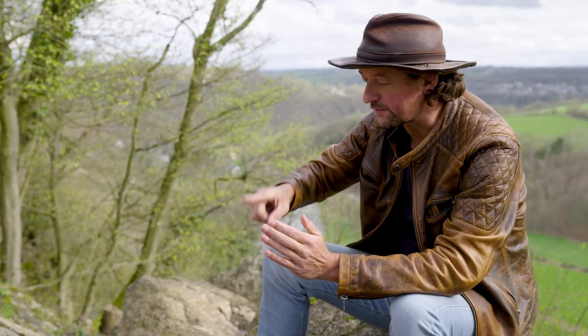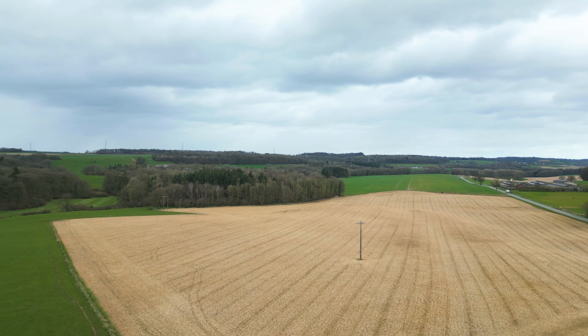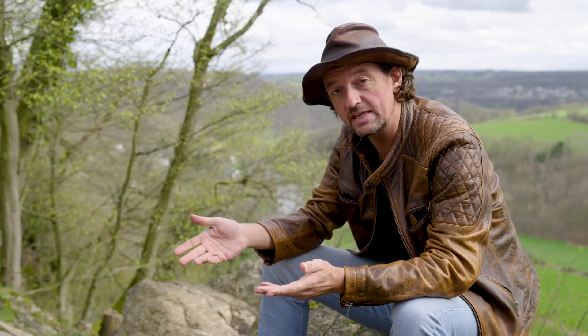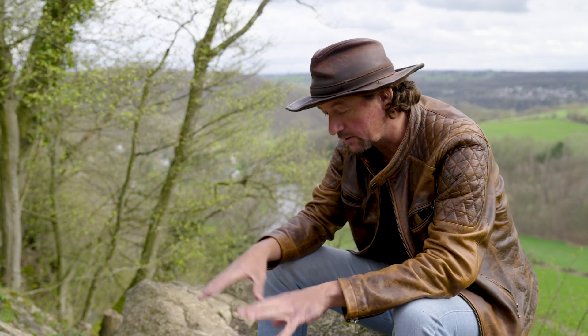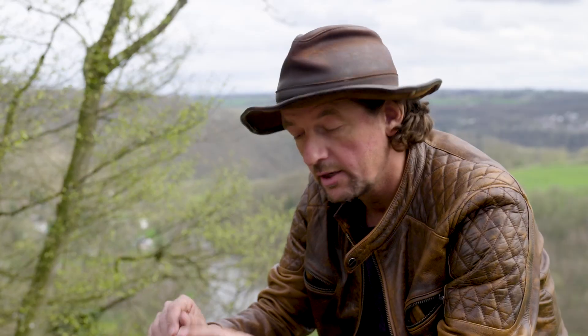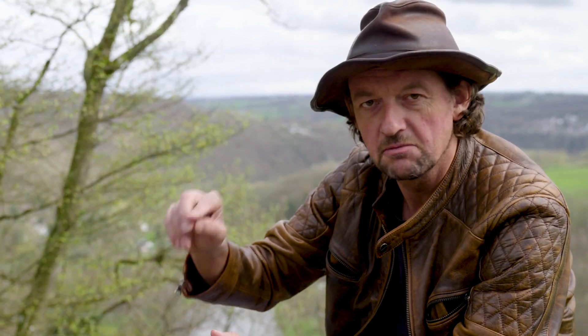The folded rocks of the Ardennes were, in the 300 million years that followed, eroded completely flat. A large meandering river system started to form, and then for reasons that we don't quite understand yet, the ground started to rise and the meandering rivers cut down.